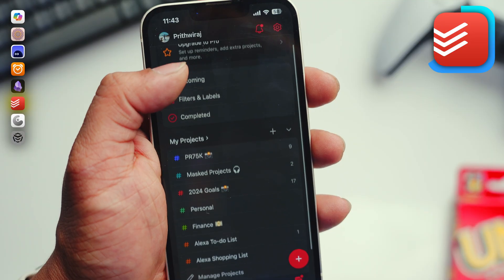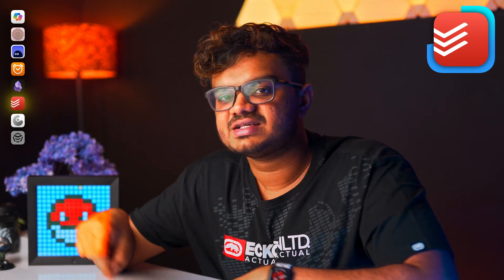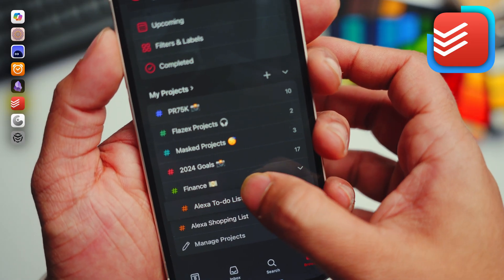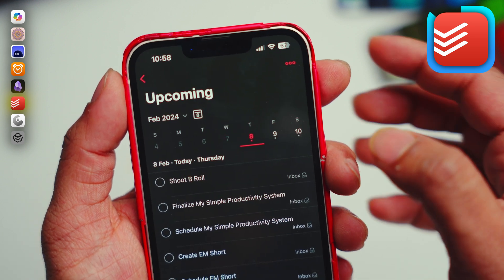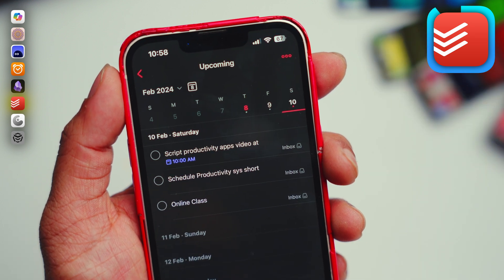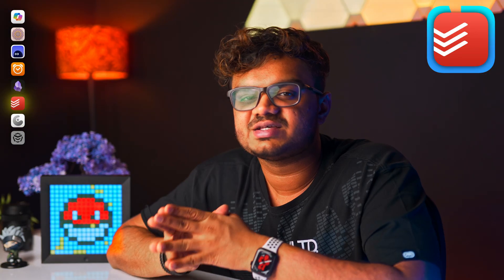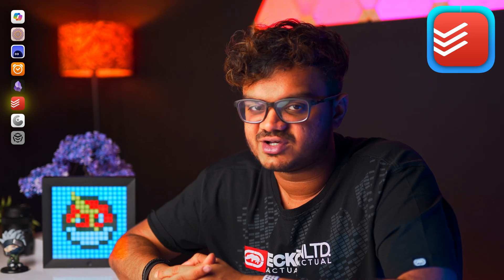I even note down all my video ideas in this app and manage deadlines using that. Another aspect I really enjoy about Todoist is that it supports simple language. I can simply type 'script the video on Monday 10am' and it will create a time-centric task. I can also type 'take online class every Tuesday and Thursday at 5pm' and it will create a recurring task for me.